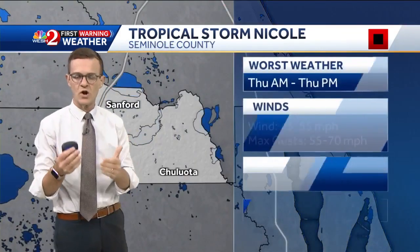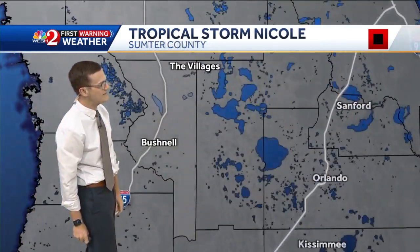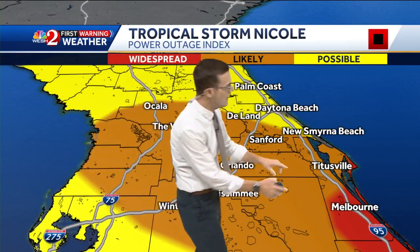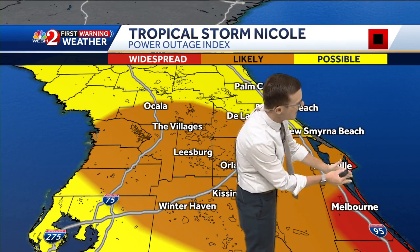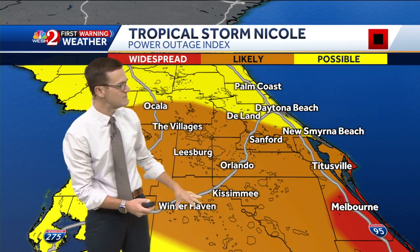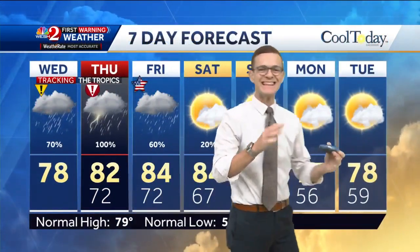For Seminole County, we're talking about very heavy rainfall — four to seven inches of rain possible — with gusts running up to about hurricane force. Out west, Sumter County is looking at winds running 60 to 70 miles per hour with some very heavy rainfall. Putting all of this together, power outages are obviously a big concern, with the biggest concern for power outages along the Brevard Barrier Islands and the Melbourne area south through Brevard County. Widespread power outages are anticipated. Likely power outages for much of the rest of Central Florida, and then further north, as the storm is a bit weaker, there's less and less of a threat.